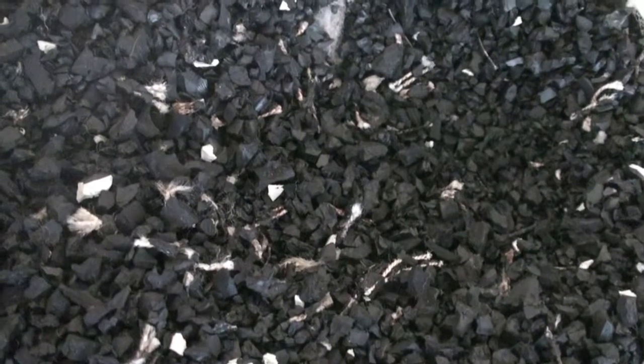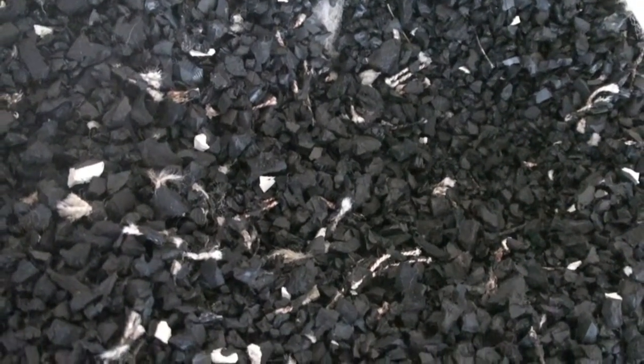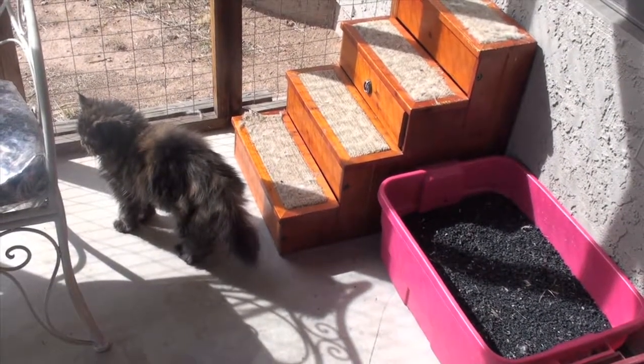Well, this looks like cat litter. That is what John King thought when he shredded his old Jeep tires. Now, the Ahwatukee resident has turned these scraps into a reusable kitty litter.